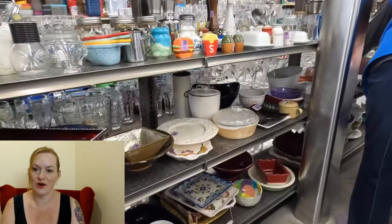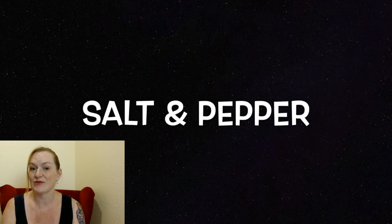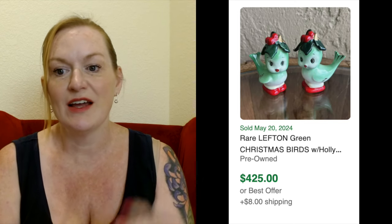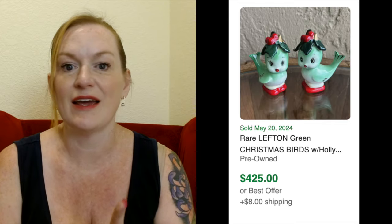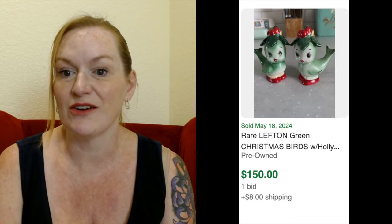The next area is salt and pepper shakers. I've heard people say salt and pepper shakers are over, people don't even buy them anymore. But that is not completely true — it's totally worth looking up, especially these anthropomorphic salt and pepper shakers that look like cute little animal faces. These can sell for a really good profit. These are Lefton. Look at these Christmas birds — $425 these sold for. If you didn't even have it on your radar, you definitely won't find it.